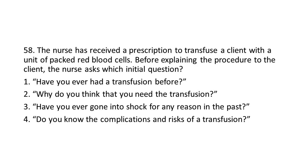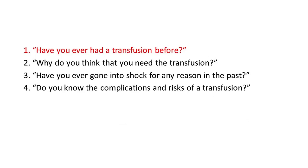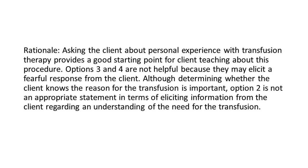Options: 1. 'Have you ever had a transfusion before?' 2. 'Why do you think that you need the transfusion?' 3. 'Have you ever gone into shock for any reason in the past?' 4. 'Do you know the complications and risks of a transfusion?' The answer is 1: 'Have you ever had a transfusion before?' Rationale: Asking the client about personal experience with transfusion therapy provides a good starting point for client teaching about this procedure. Options 3 and 4 are not helpful because they may elicit a fearful response from the client. Although determining whether the client knows the reason for the transfusion is important, option 2 is not an appropriate statement in terms of eliciting information from the client regarding understanding of the need for the transfusion.